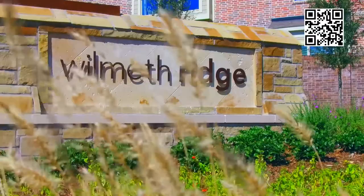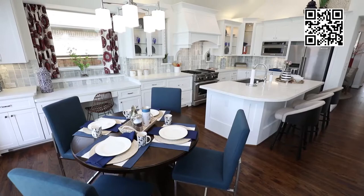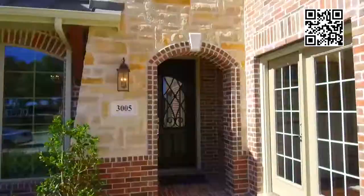Then we came out to Wymount Ridge and as soon as I walked in the front door, I knew this was home. This is where I wanted to be, and with the lot, the model itself, and the construction, I thought this was just a perfect match.